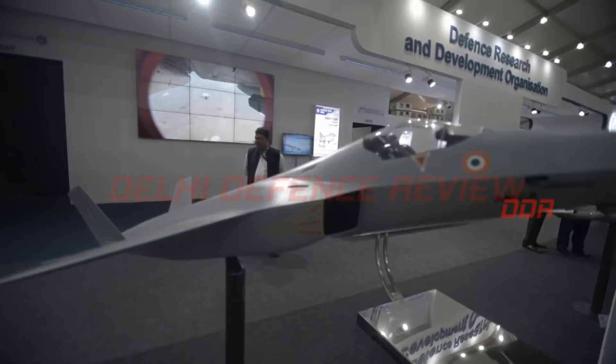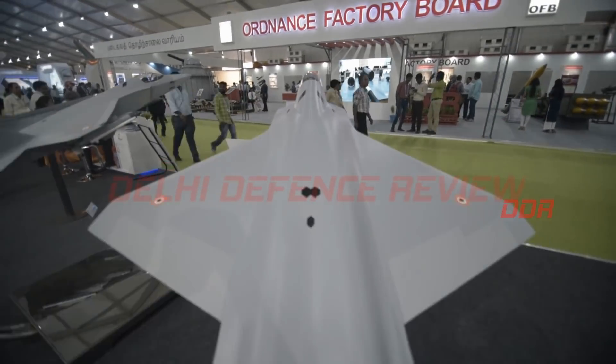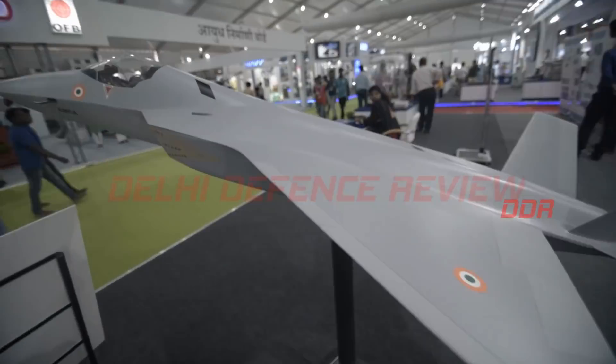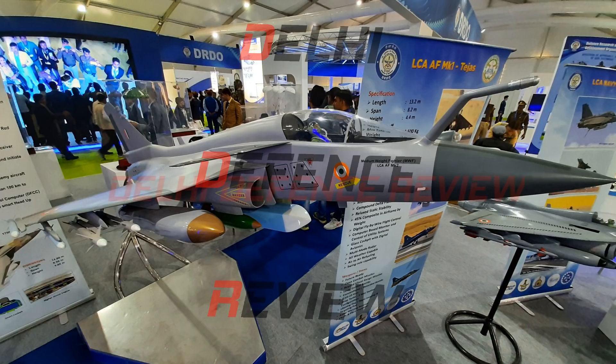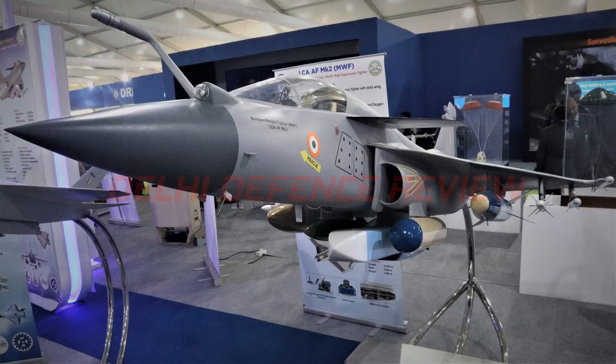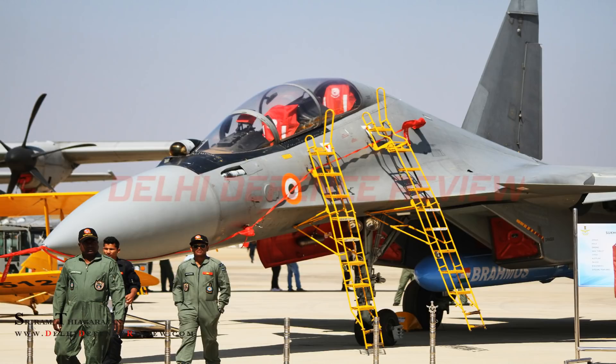Coming to the AMCA, Advanced Medium Combat Aircraft, the preliminary design review for the radar is now complete. The radar design has also been frozen; it will utilize gallium nitride technology and is expected to produce nearly twice the performance of the Uttam AESA radar. LCA Mark II, or the medium weight fighter, is likely to be equipped with a gallium arsenide radar, and it might be converted to a gallium nitride based radar in the future. Gallium nitride radars have greater overall efficiency as well as a lower cooling requirement, leading to overall better performance.